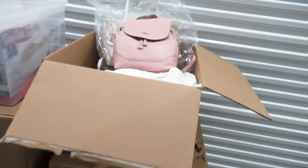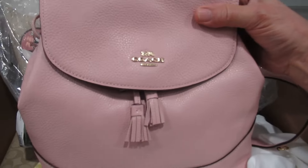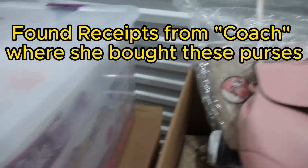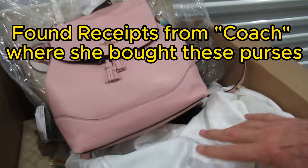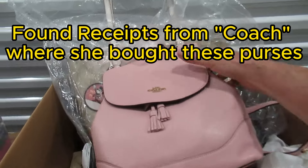Alright guys, this looks to be a legit hoard here. These are Coach purses — they're all Coach purses. Now if these are all real, this will pay for the unit.